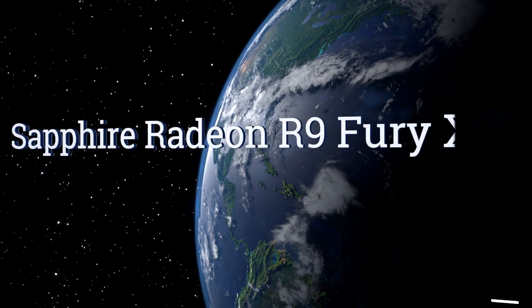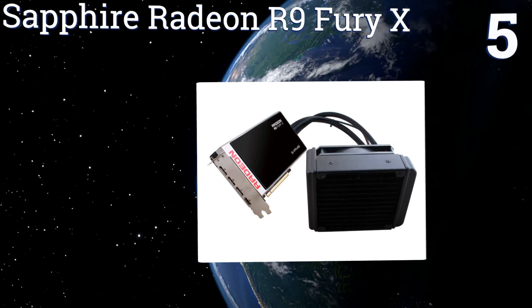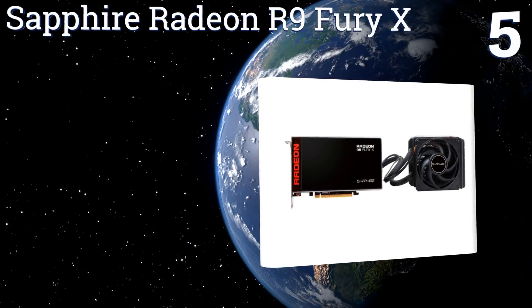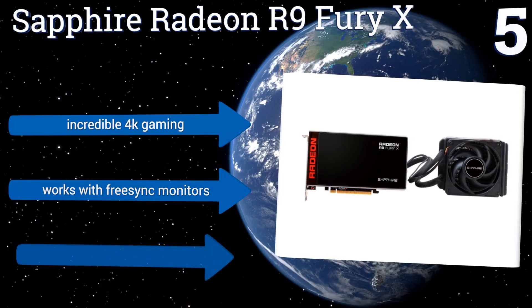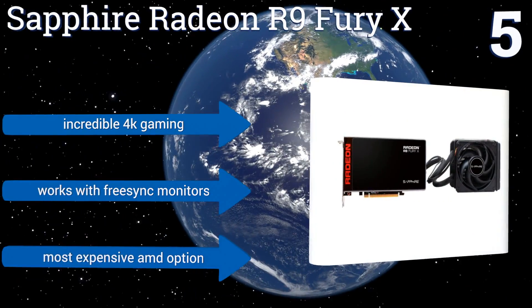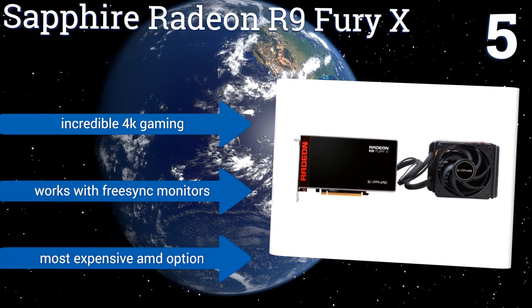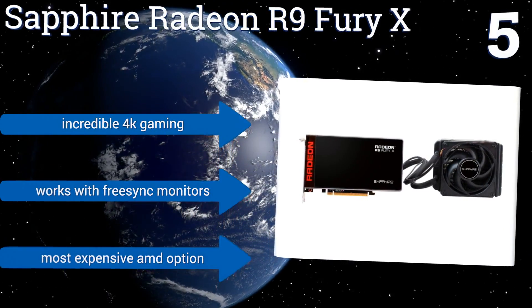At number 5. For 1440p gaming at 144Hz and VR support, you have to choose from Team Green or Team Red's most expensive card, and we choose Team Red. The Sapphire Radeon R9 Fury X has a built-in water-cooling solution and performs just below the Titan X from NVIDIA, but costs $800 less. It offers incredible 4K gaming and works with FreeSync monitors, but it is the most expensive AMD option.